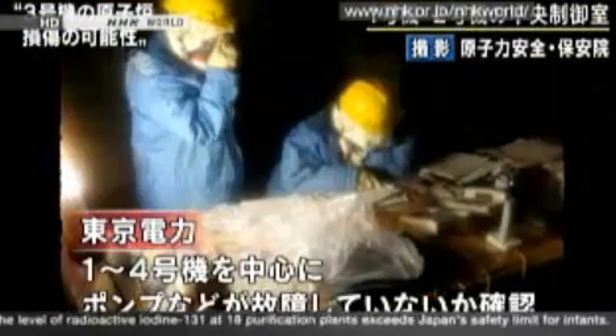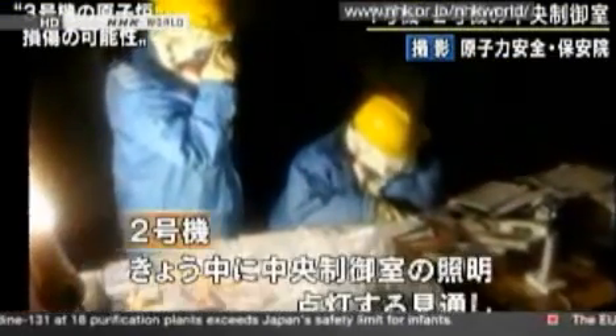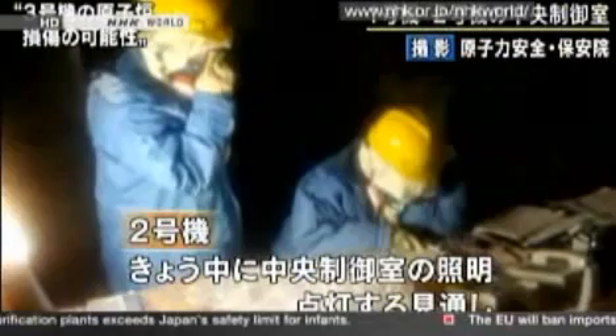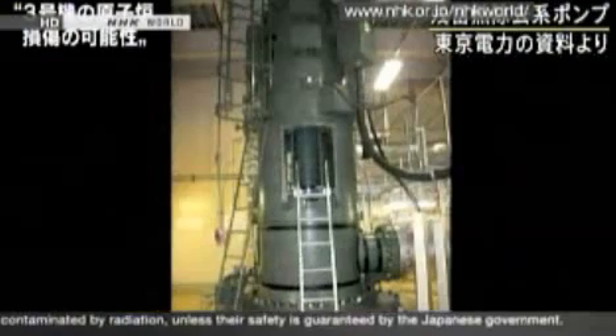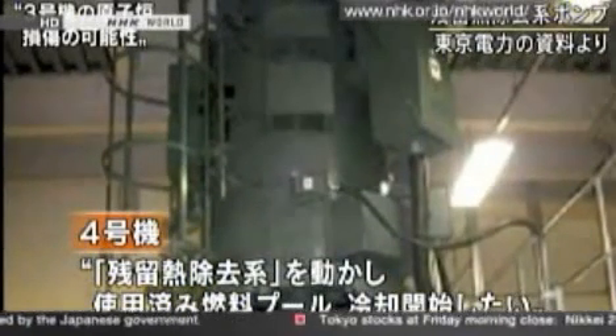The power company says that before electricity is switched on fully in the No. 1 through 4 reactors, they will be inspecting the pumps and equipment for any damage. If this work continues, lights will be turned on in the central control room of the No. 2 reactor before the end of the day. At the No. 3 reactor, work is planned to pump fresh water into the reactor, and with the help of the Kawasaki Fire Department, water will be hosed into the spent fuel pool.